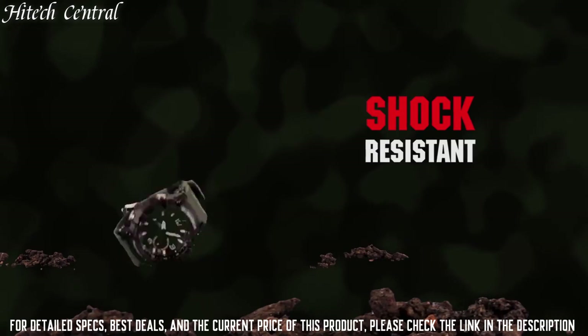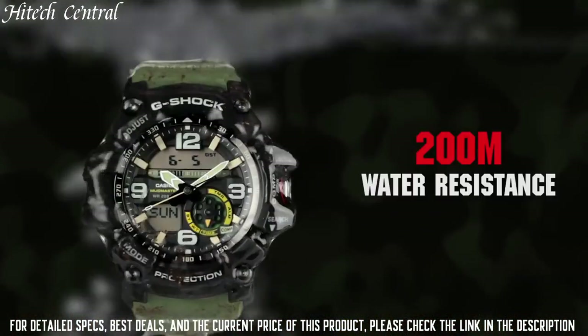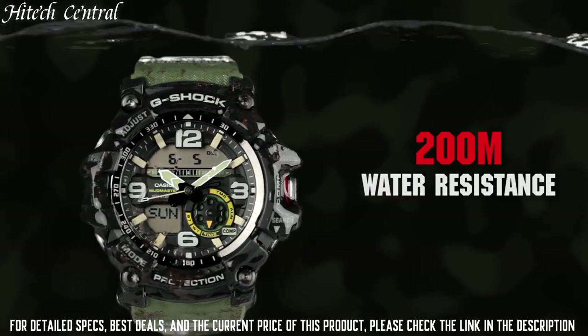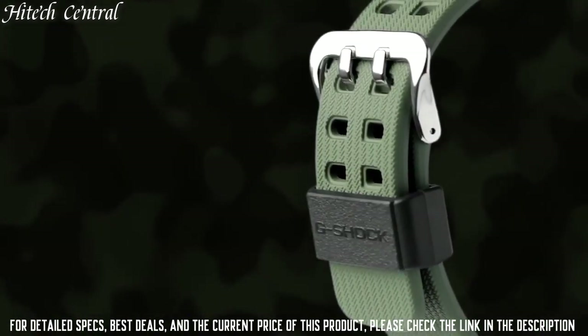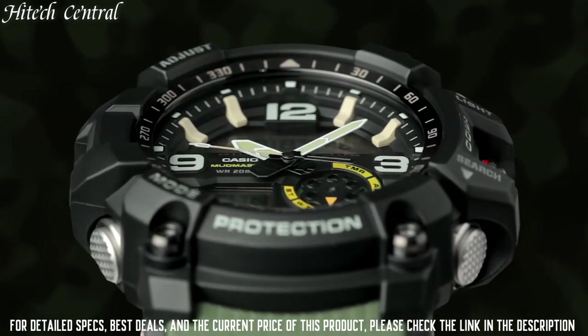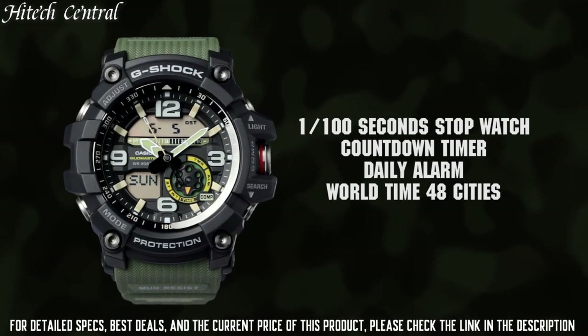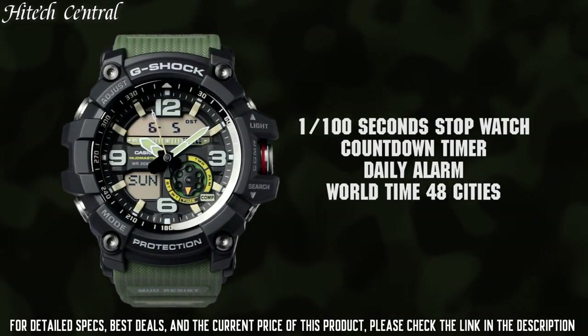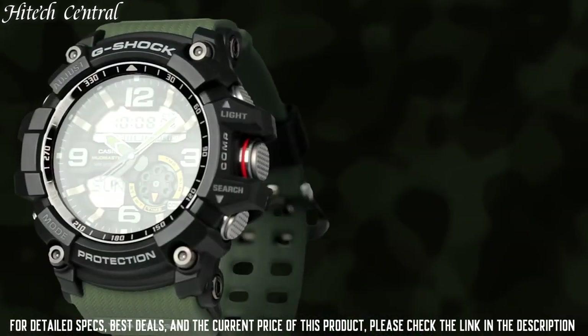Functions: date, day, hour, minute, second, digital compass, 5 alarms, world time, low battery alert. Additional information — thermometer display range: negative 10 to 60 degrees Celsius (14 to 140 degrees Fahrenheit). G-Shock Master of G — Mudmaster series.